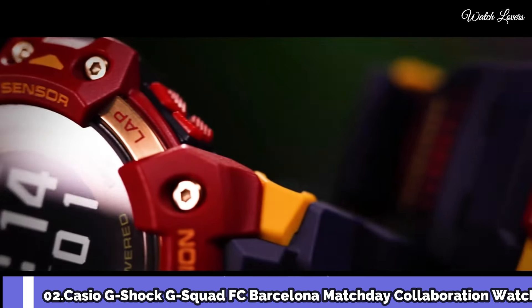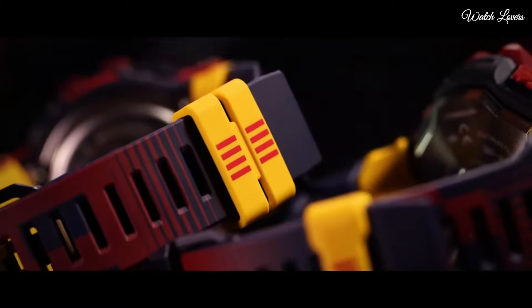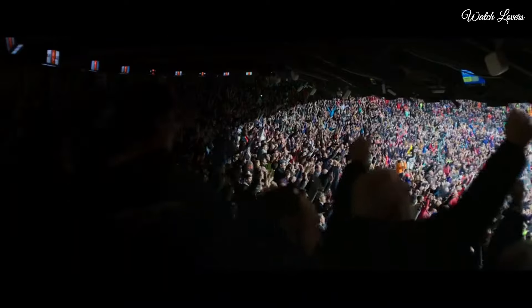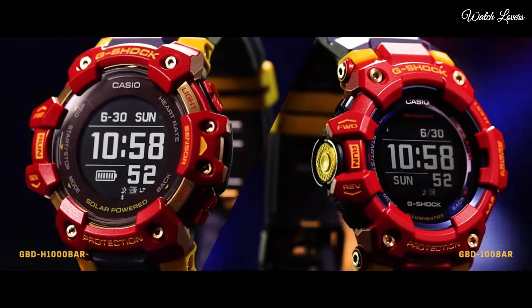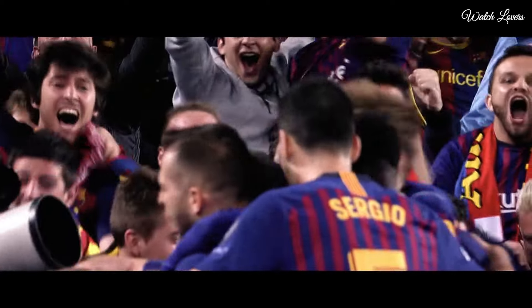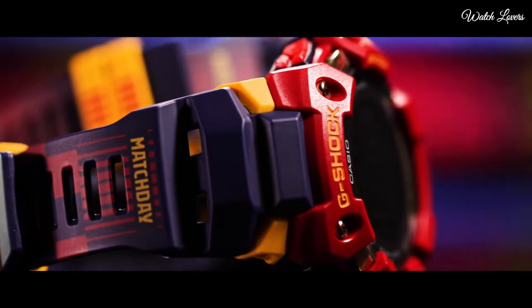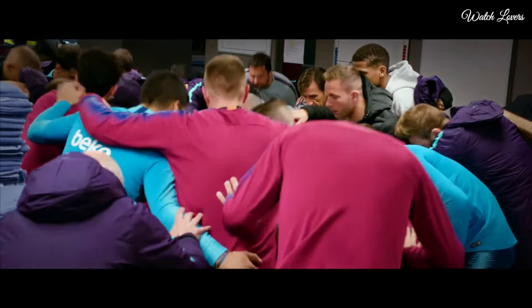Number 2. Casio G-Shock G-Squad FC Barcelona Matchday Collaboration Watch. It has Japanese solar quartz movement. Case dimensions are 55mm in diameter and 20.4mm in thickness. Display type: digital. This timepiece has mineral glass. Polymer band. 200m water resistance.